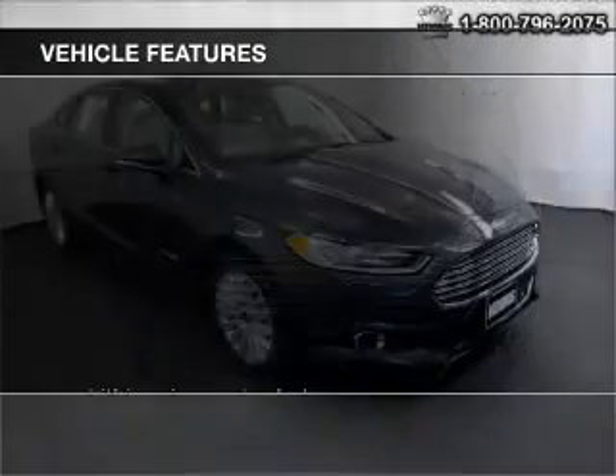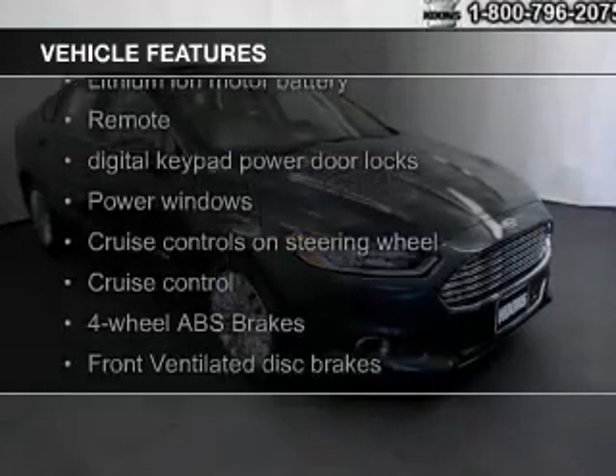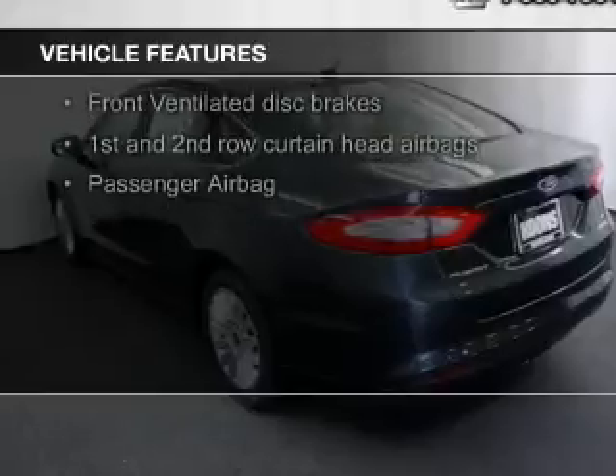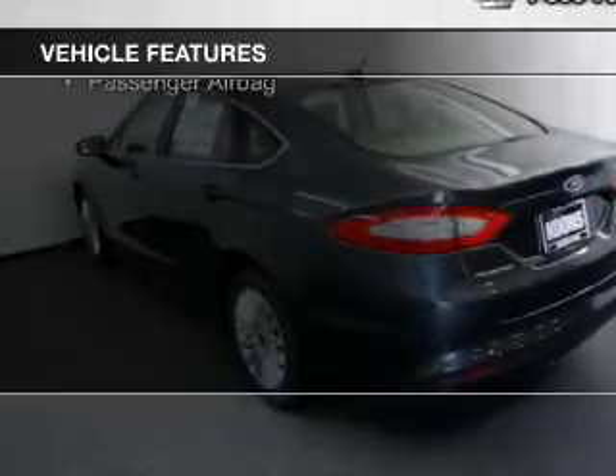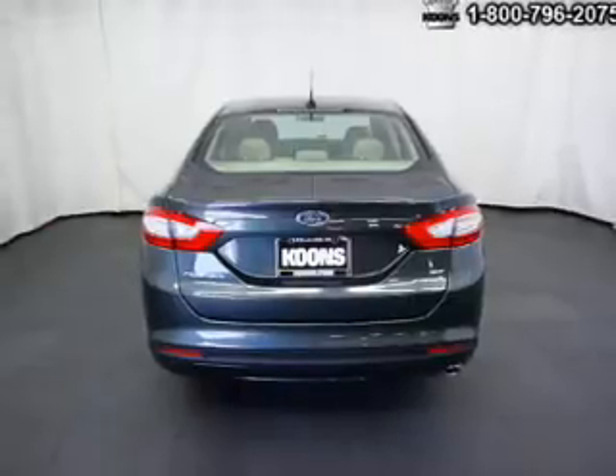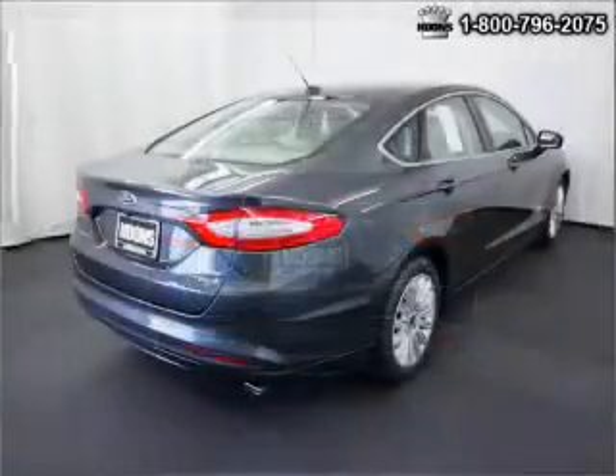The features include heated steering wheel, Bluetooth connectivity, Ford Sync voice activation, Sirius XM satellite radio, digital audio input, aluminum rims, dual temperature controls, automatic climate control, and tilt and telescopic steering wheel.